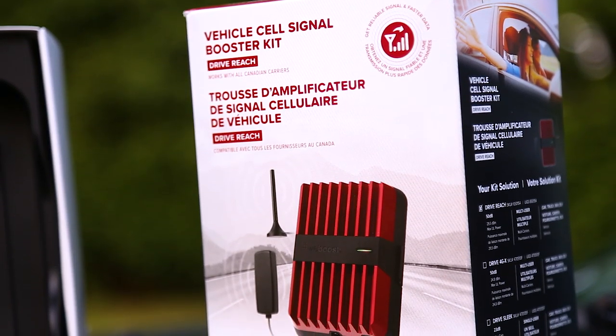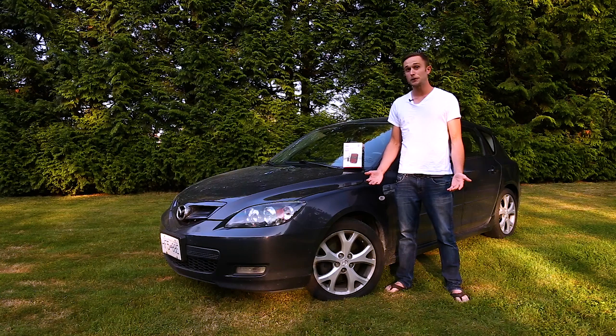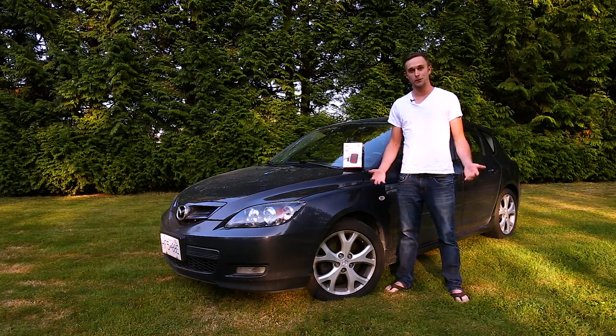Before we get into it, I just want to say that we're not getting paid to make this review. WeBoost did send me this device to test out on our channel, but they just wanted to know exactly how it worked for me.